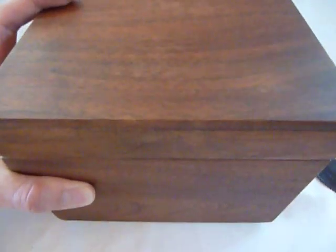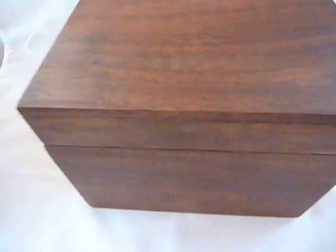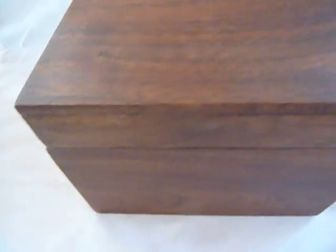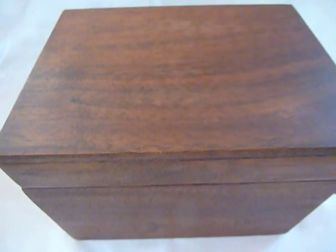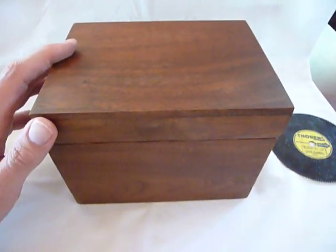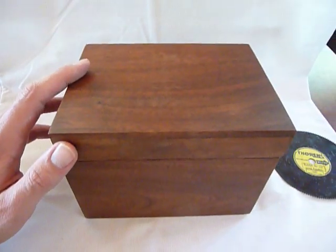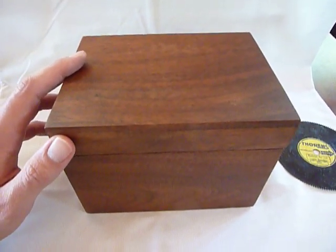Picture the kids around Christmas time — whether it's grandchildren or your own kids — pulling out this music box, playing Rudolph the Red-Nosed Reindeer, Jingle Bells. I think it's something that would create memories and the kids would really have a lot of fun with it. And it's something that will last for many generations. Take care.